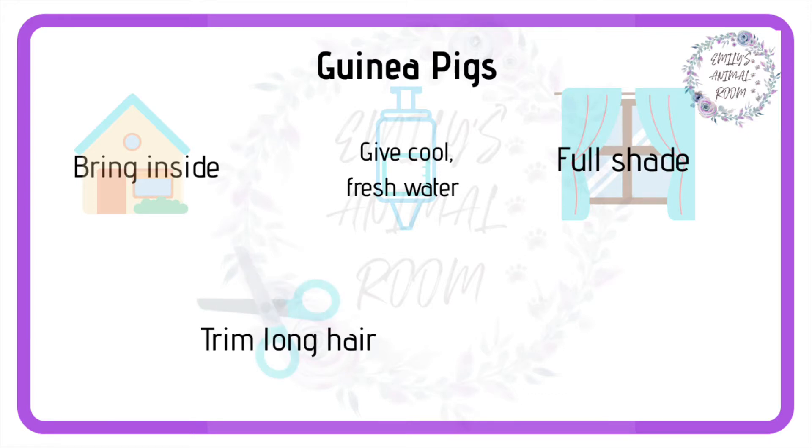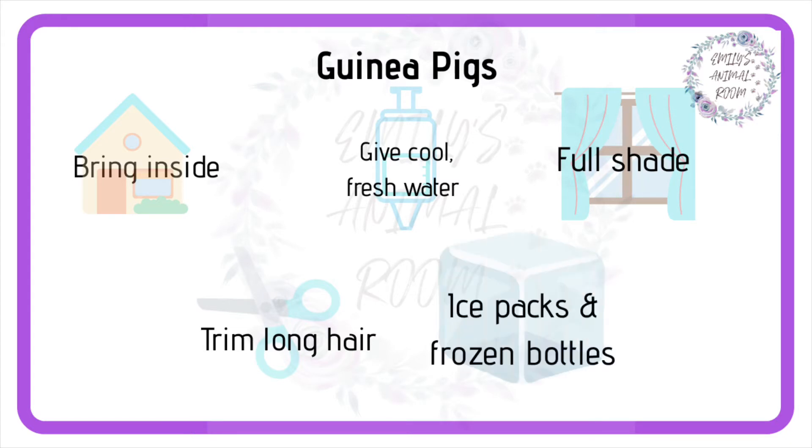It's also a good idea to trim any long-haired guinea pigs to help them stay cool. Lastly, place several ice packs or frozen water bottles into their enclosure with them. Always wrap the ice pack in fleece or a towel, and remember to check and replace them as they thaw.